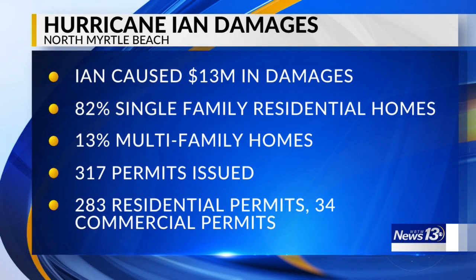Officials reported the city had $13 million in damages, 82% being single-family residential homes and 13% multifamily homes. A total of 317 permits were issued with inspections carried out — 283 residential and 34 commercial.